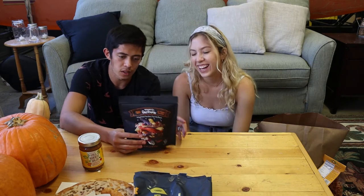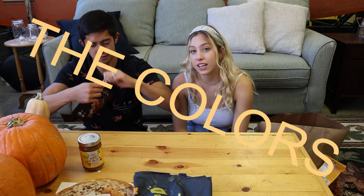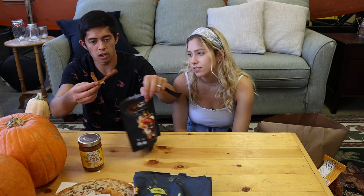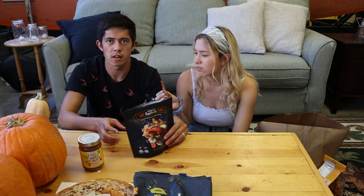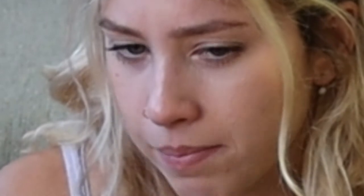We got organic rainbow carrots. There's debate about whether these are actually fall-themed — the argument is they have fall colors. But ultimately they're rated 0 out of 10. Really gross. We did not want those at all. Let's move on to the next thing really quickly.